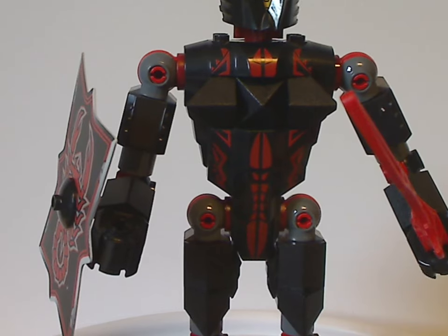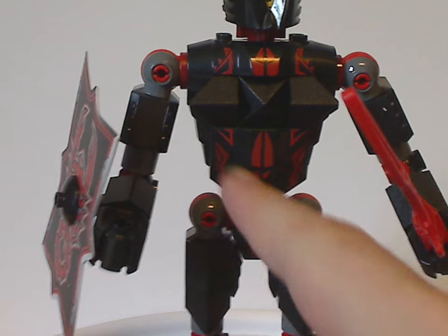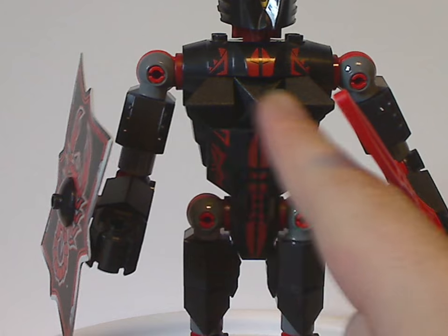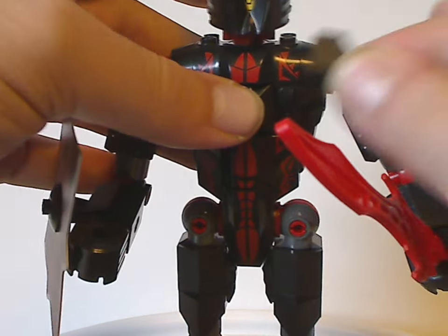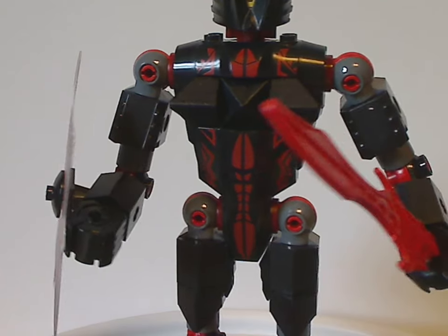That's for the main body piece, which is just about the same as all the other figures but in black with some red torso printings on it. It also has some more jagged slopes — on the eight studs on his chest, and jagged slopes around it — to make him more prickly and evil, of course.